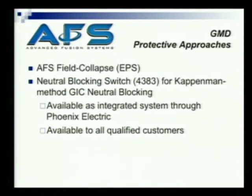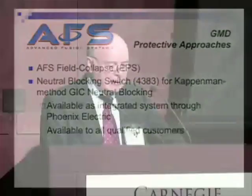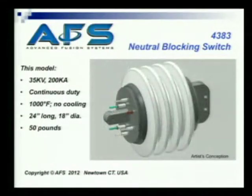AFS has some protective approaches for GMD. The field collapse EPS system takes care of E1 and E3. We also have a neutral blocking device for the Kappermann method of GIC neutral blocking. That's available as an integrated system through Phoenix Electric, and also available as a switch itself to all qualified customers. It looks like this at 35 kV and 200 kA — 24 inches long, 18 inches in diameter.